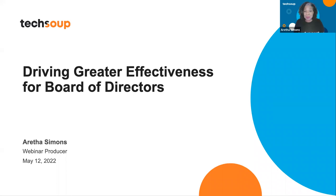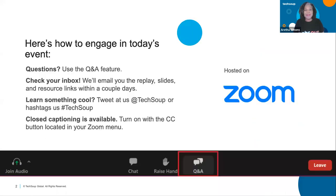This is being recorded, and you'll get the recording within 48 hours. If this is your first time, I just want to share how you can engage today. Please use the Q&A section, but you can also type in the chat. If you learned something cool today, share on social media and tag TechSoup with the hashtag. If you need closed captions, please use the CC button at the bottom of your screen.